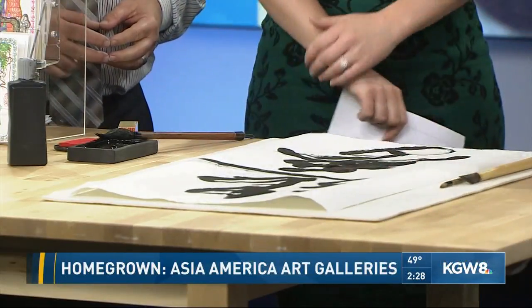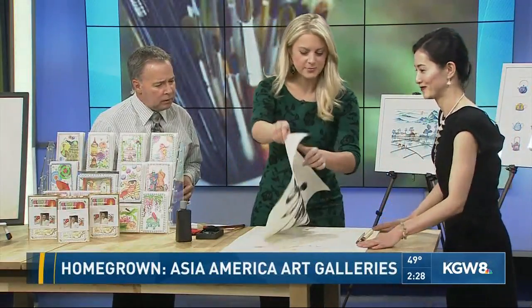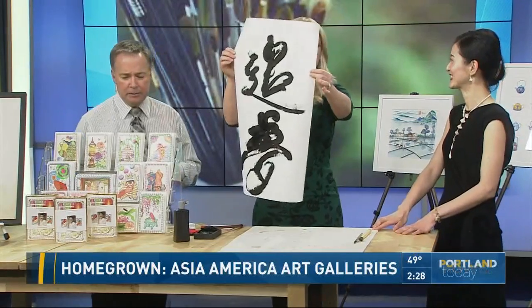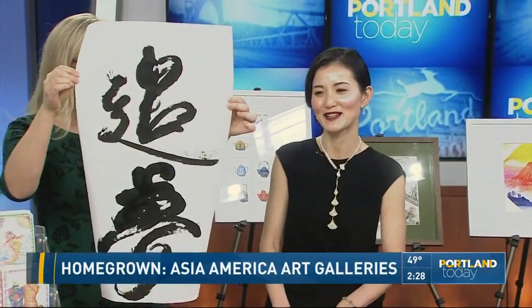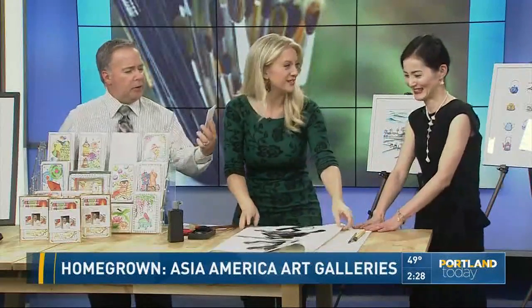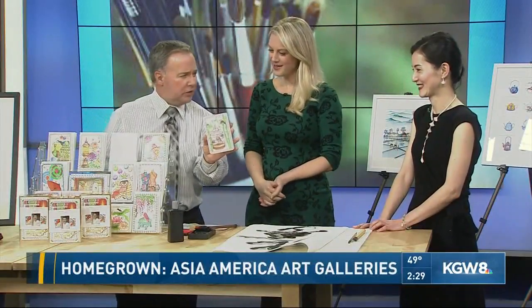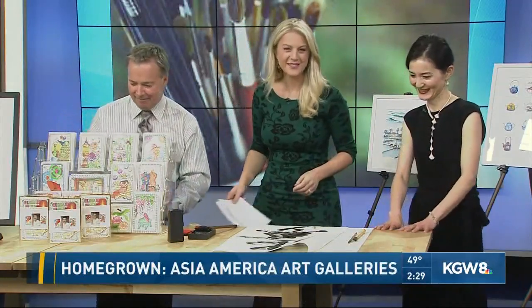The calligraphy is a balance of strength and flexibility. Ningxiu, tell us where you're located for people to come see your gallery. We're at the Waterfront for Asia America — please welcome to come see my new project. And if you're like me and you love cards, stop by her store. These are gorgeous hand drawings. Very talented. Thanks for being here. We will be back with more Portland Today after this.